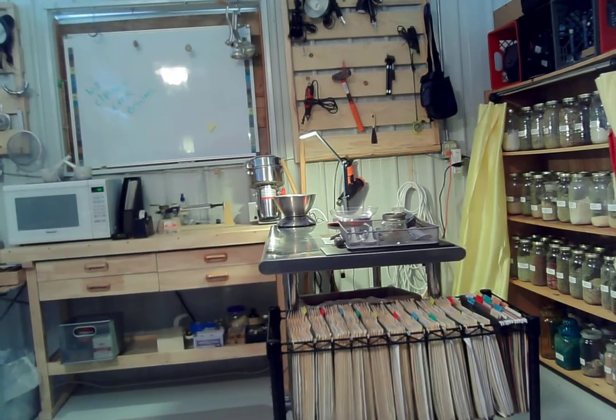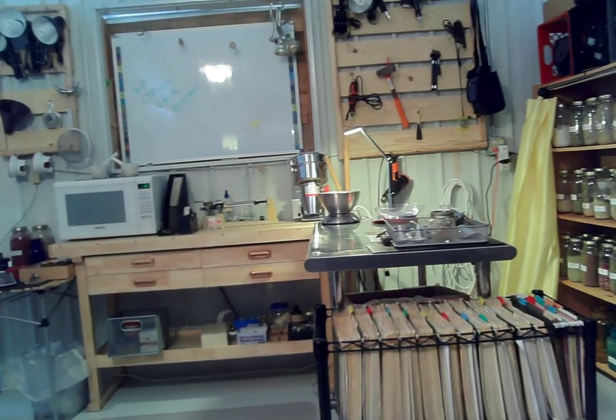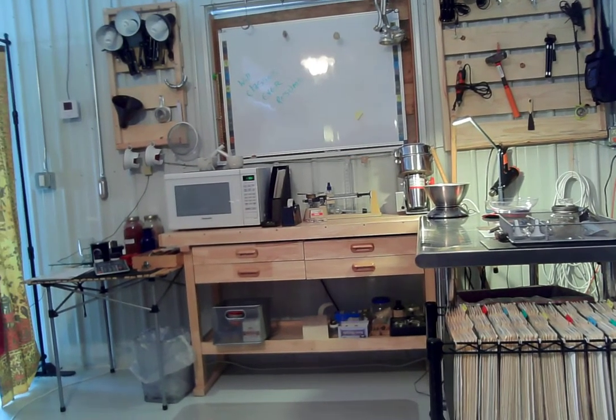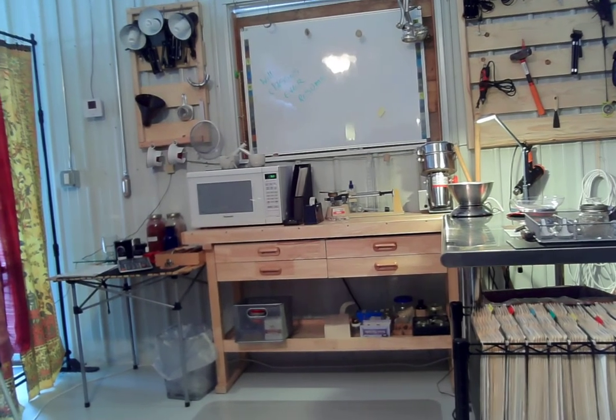I have a microwave, so I have instant hot water when I need it. Tools in the drawers, tools hanging up.